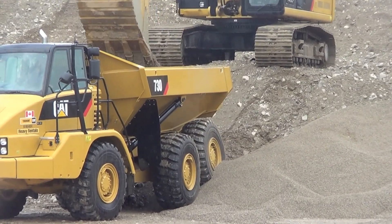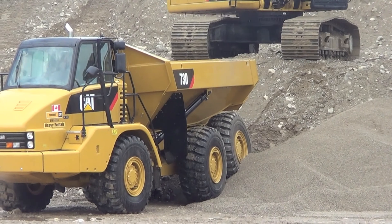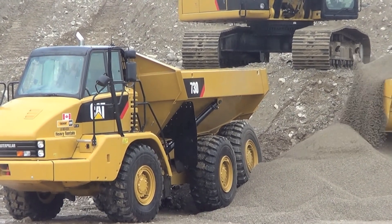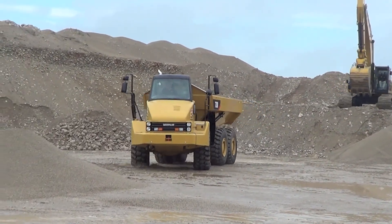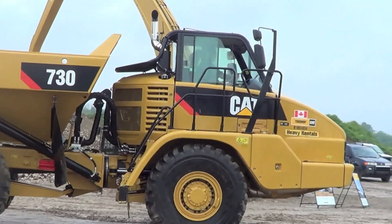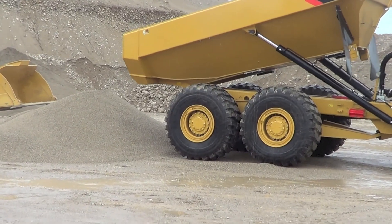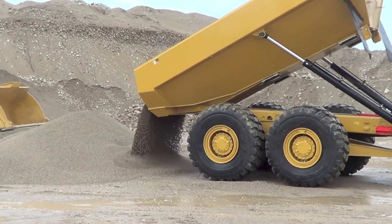The twin box construction on the CAT 730 minimizes stress concentrations and provides low weight with long service life. This divergent frame design decreases stress in the hitch area and optimizes suspension geometry. The 3-point front suspension oscillates plus or minus 6 degrees to provide a smooth ride. The walking beam geometry with Caterpillar designed rear suspension map provides a reliable and stable ride for excellent retention.